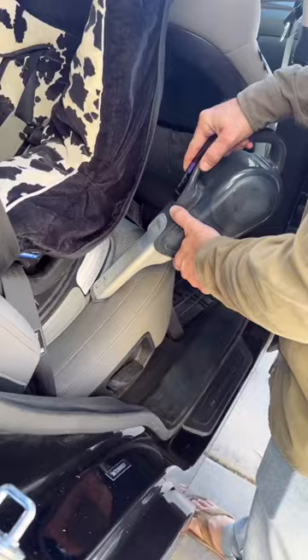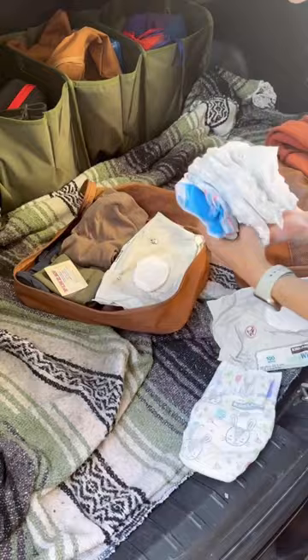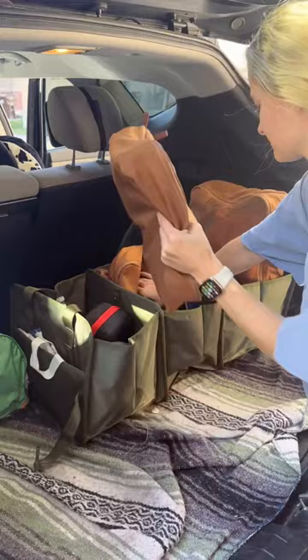Then we like to vacuum it out really good — bonus points if you take out the car seats. We have a car organizer with a bunch of stuff in the back, so I had to restock some of that, like diapers and the jacket I use. I love this thing and have a whole video on what I keep in it.